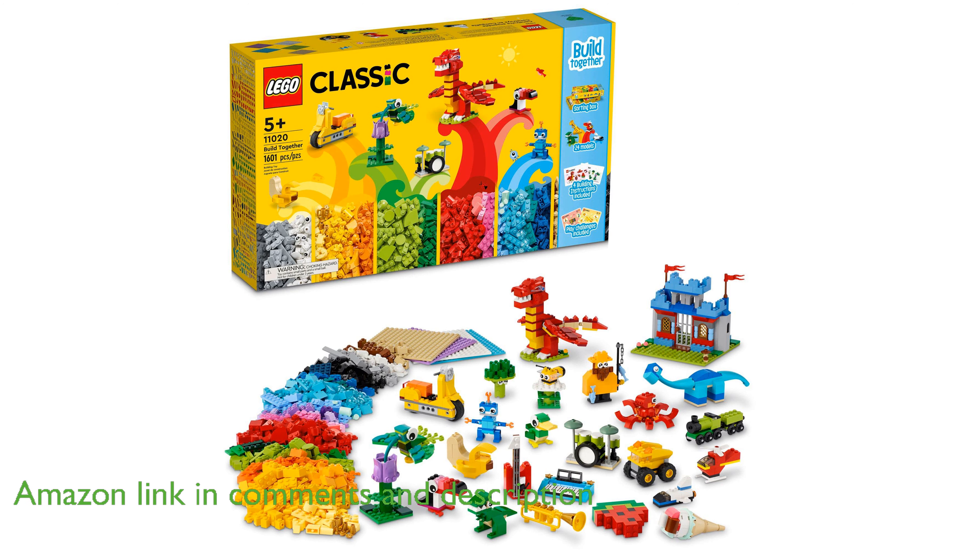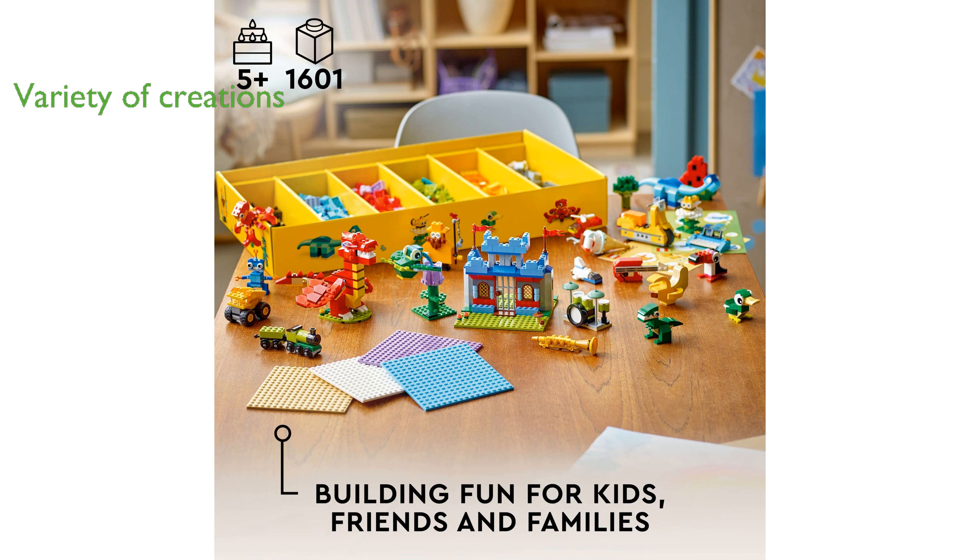This set includes 1,601 LEGO pieces, allowing kids to build a variety of imaginative creations such as a toy trumpet, guitar, piano, drum set, red dragon, dinosaur, duck, train, truck, and castle.